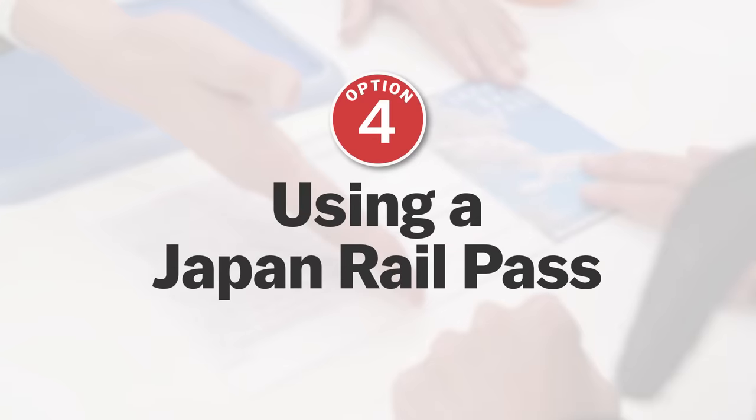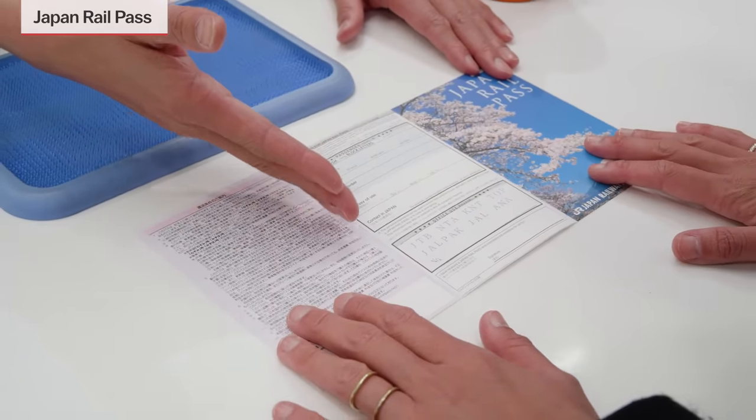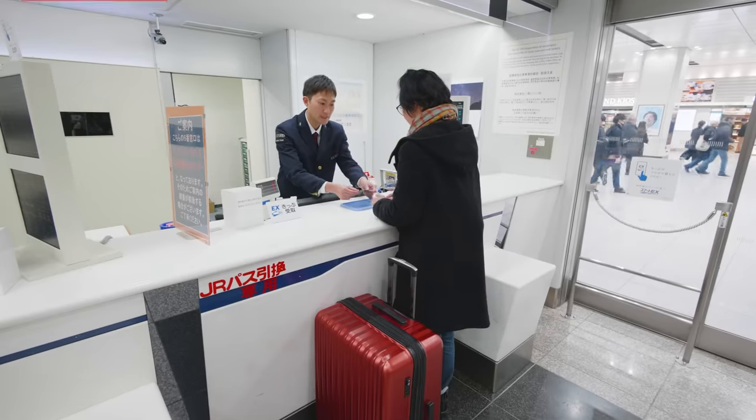Option 4: When using a Japan Rail Pass. Last but not least, if you have a Japan Rail Pass, there is no need to get any additional ticket unless you wish to make a seat reservation. Seat reservations can be made with no additional fee.